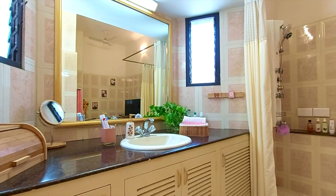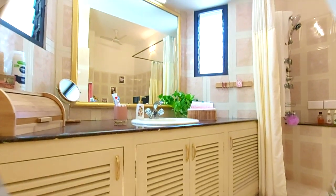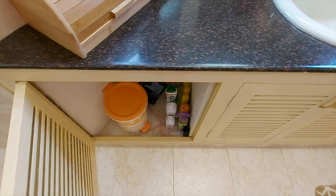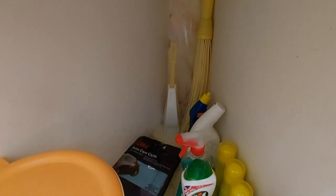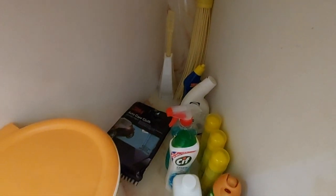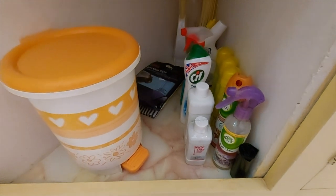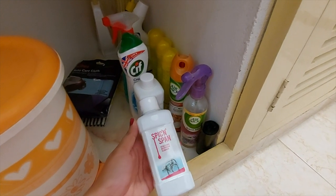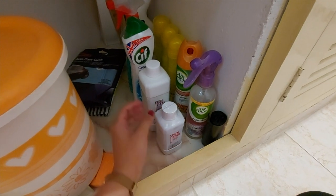Now let's take a look at the wooden storage below. Here is the first shelf — this is where the dustbin is kept along with the cleaning liquids and the cleaning brushes. This product is used in cleaning the taps and to make sure they're sparkling all the time.